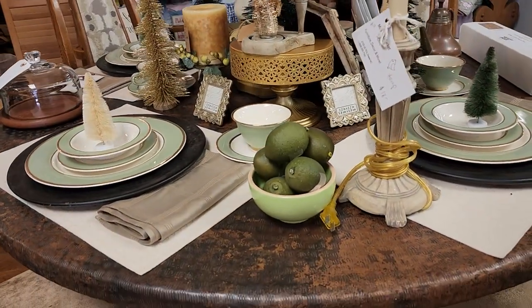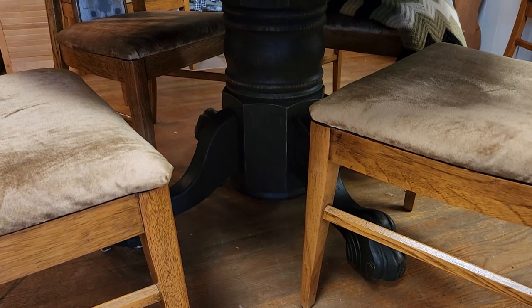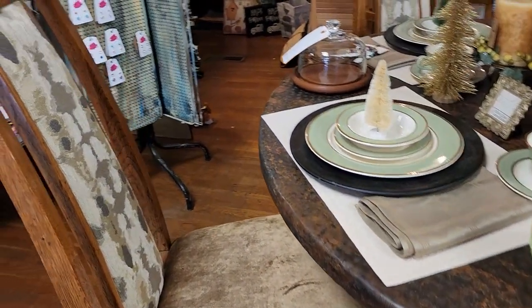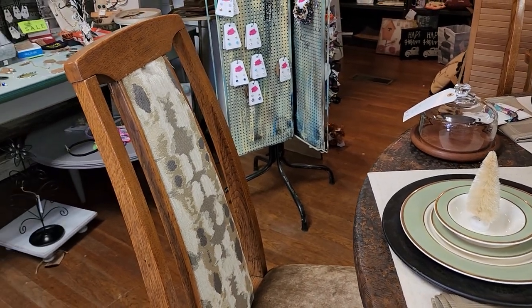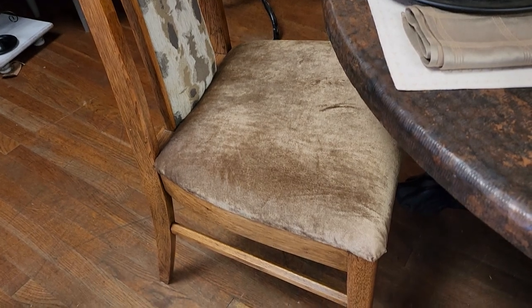And I wanted to showcase this table again - I am shocked that they still have it. So it's a wooden base with what feels like a metal top. And look at these chairs with it. I love, love, love everything about that table and chairs. Oh, so pretty.